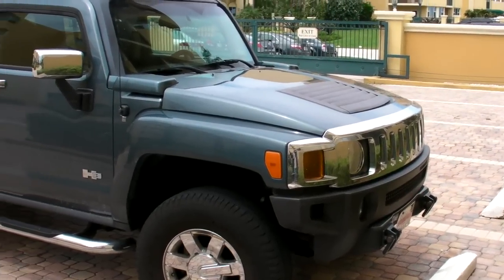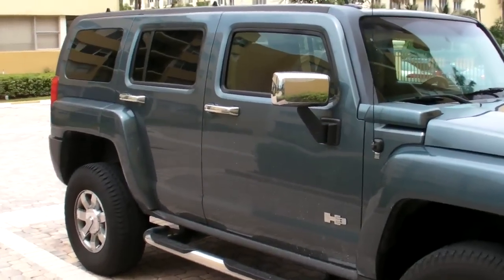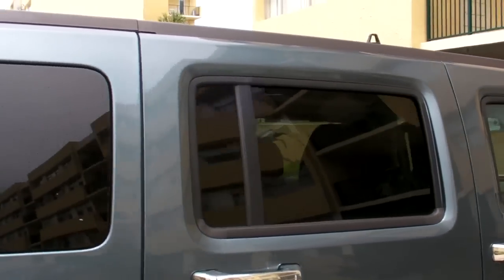Okay, so let's take a complete exterior shot of the 2006 Hummer H3. Those windows are good for like, if you have a Tommy gun. Nice.